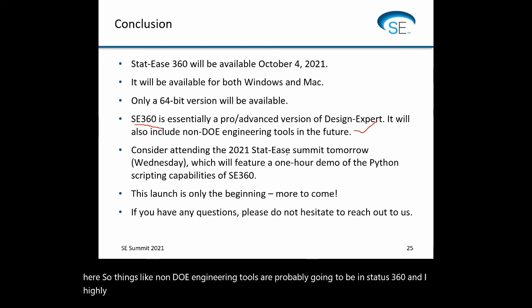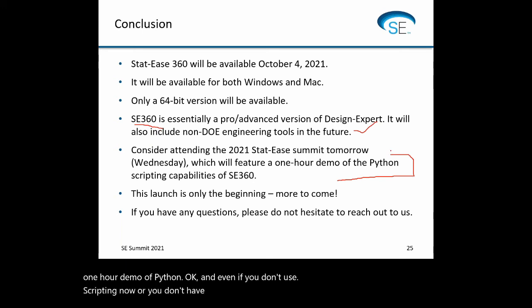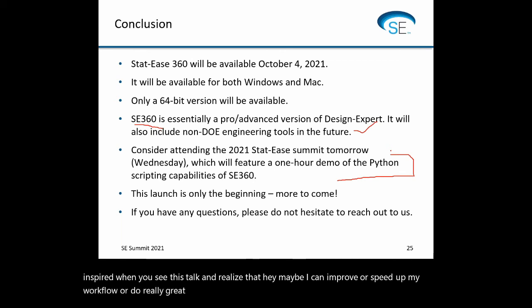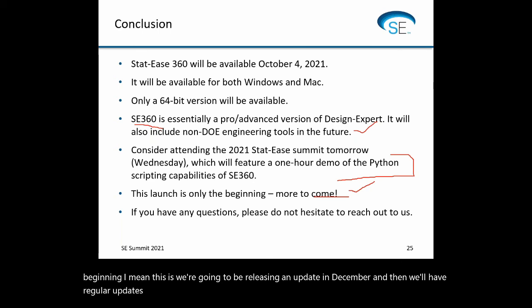Things like non-DOE engineering tools will probably go into STATIS 360. I highly recommend attending the 2021 STATIS Summit tomorrow, which will kick off with a one-hour demo of Python. Even if you don't use scripting now, you might be inspired and realize you can improve or speed up your workflow. This launch is really only the beginning — we're releasing an update in December and will have regular updates every six to twelve months, or even faster. User feedback will be the biggest driver going forward, and that's something that's not going to change.